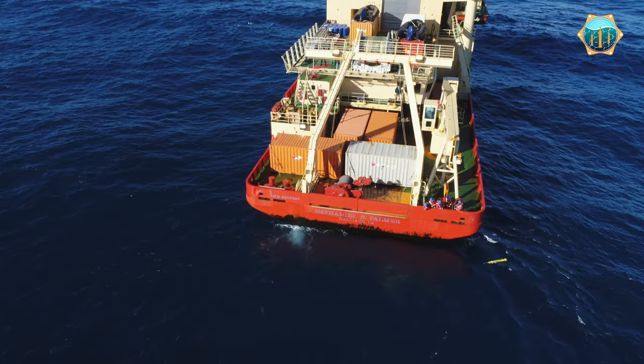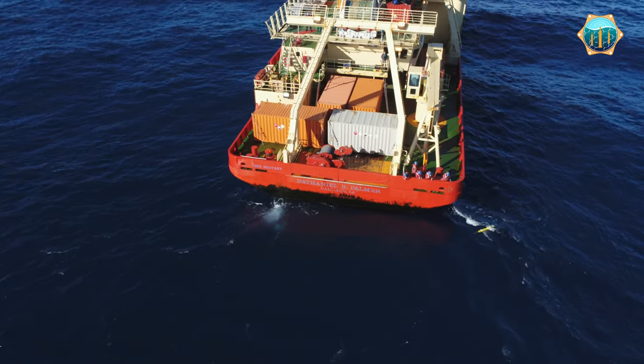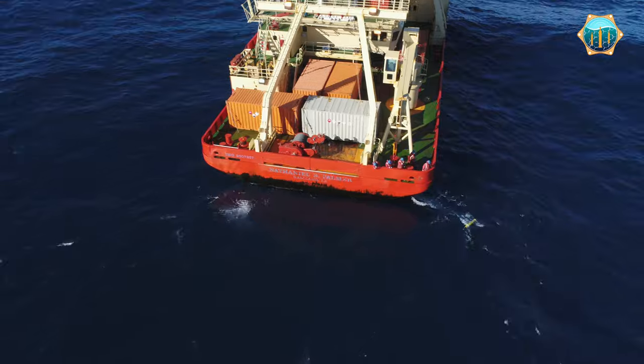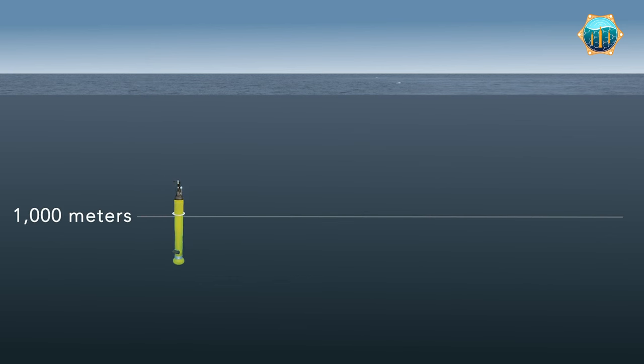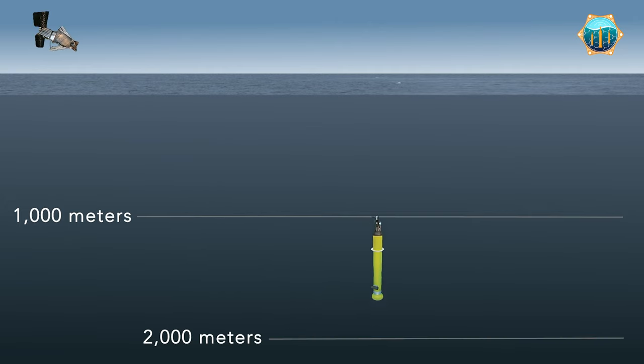The life of a float is pretty routine. Once it's dropped into the ocean it sinks to about a thousand meters where it begins to drift in the ocean's currents. After that 10 days, it then drops to 2,000 meters and then it shoots back up to the surface while taking samples at different depths along the way.